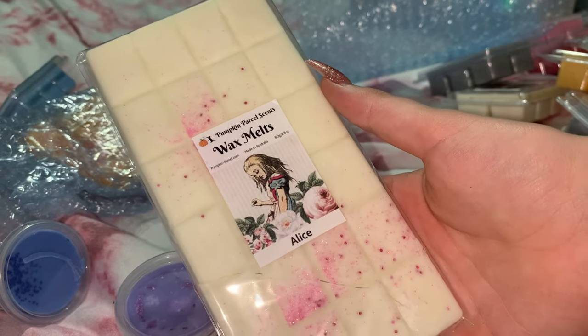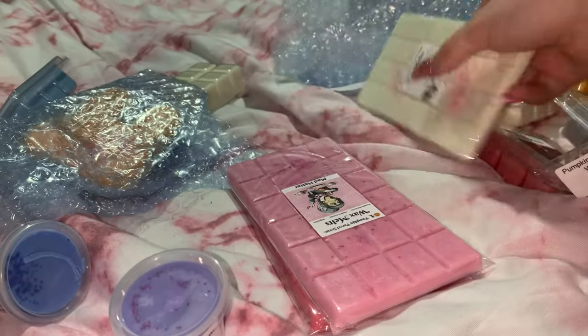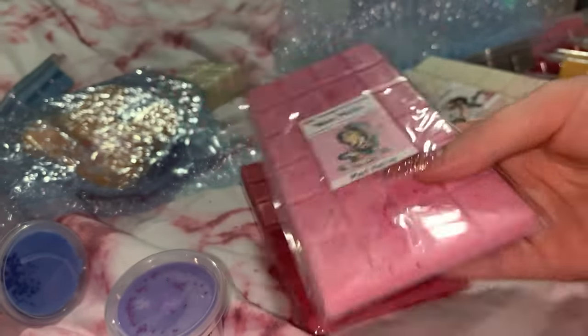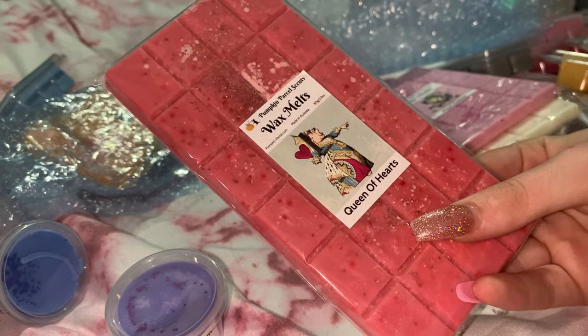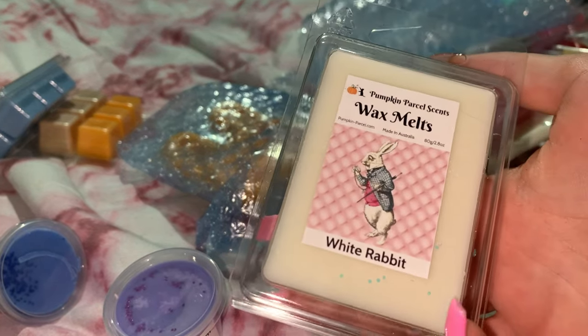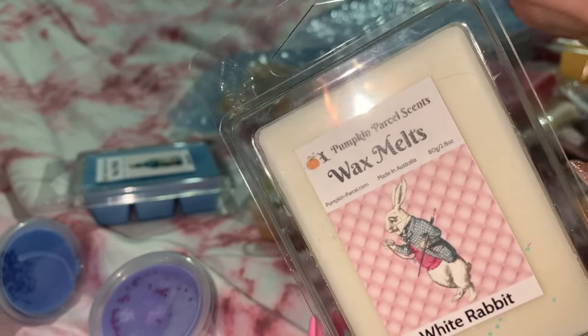Mad Hatter is mystic spice and clean linen — yummy. Queen of Hearts is red rose and winter candy apple. This is a $25 box by the way, guys — I got confused and thought it was the Care Bears box, which will be in my next video. I got three snap bars and I think I'm going to have to buy the $50 version; I don't know why I bought the $25.